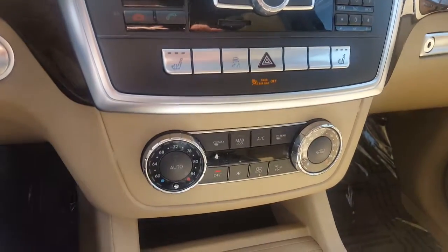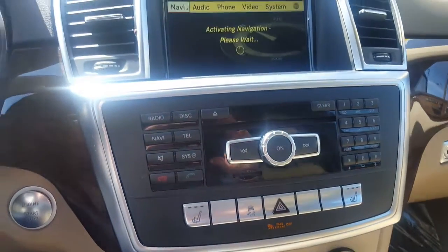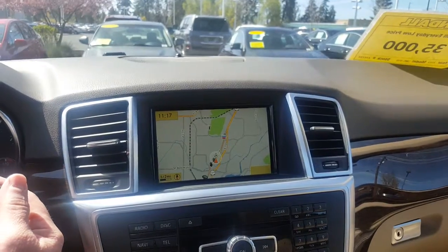With this you have dual zone climate control, heated seats, navigation, and a backup camera.